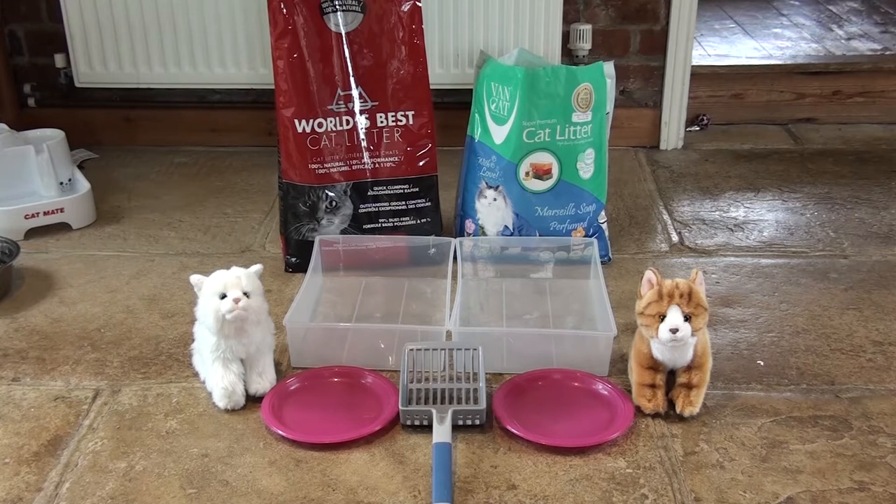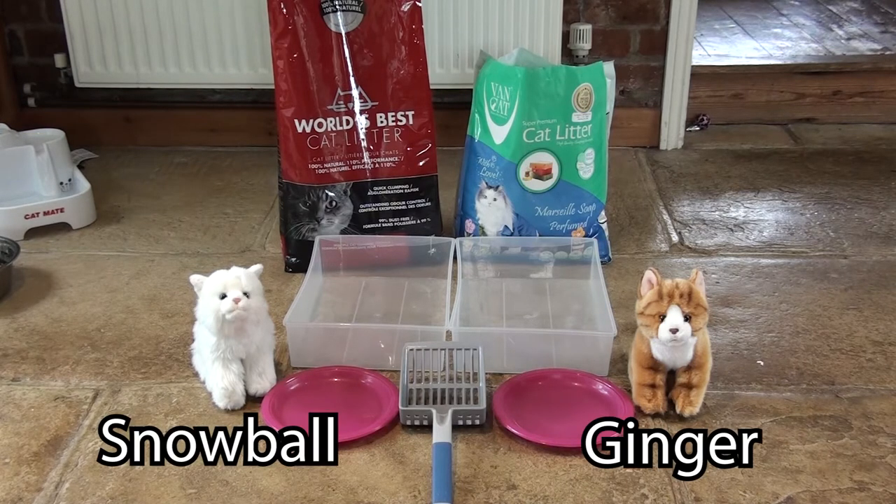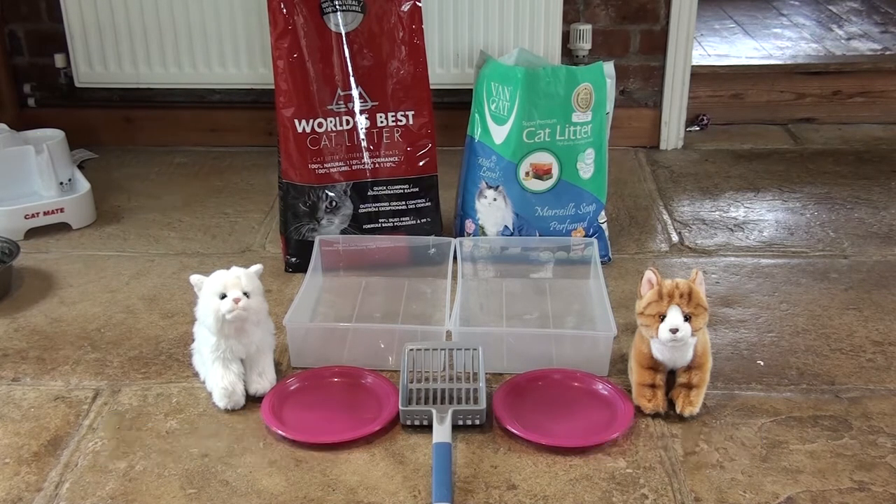Then my little assistants, who are waiting patiently each side, will pee in each tray. Then we'll scoop out and hopefully see that they've clumped, and if one has clumped better than the other, then I'll put them on those dishes to see which one stays as a more solid clump. The first litter I'll pour is the one in the red bag, which is World's Best Cat Litter — one we've used for 15 years — and the second is Vang cat litter, which has recently been recommended to us and we have not used before.